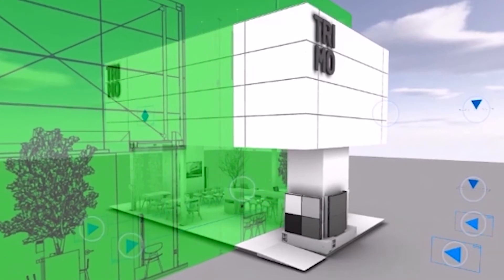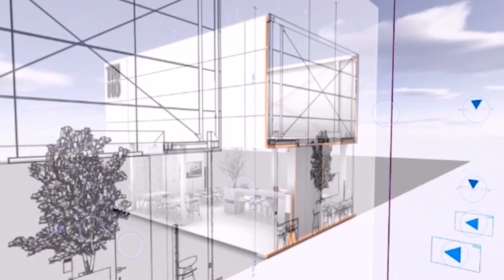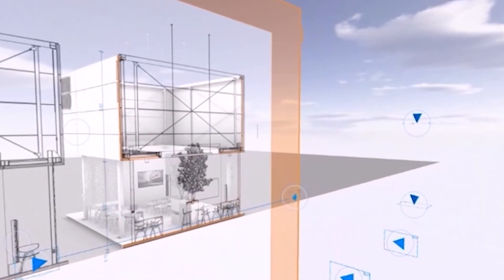All schedules and lists with graphic schemes are automatically generated from 3D models and can be sent to Trimo for cost evaluation.